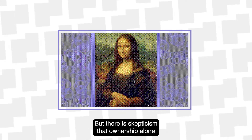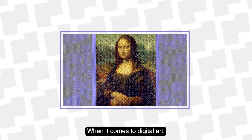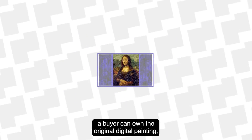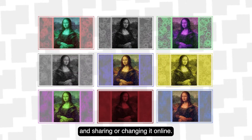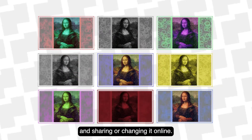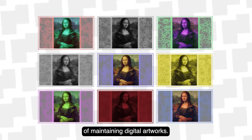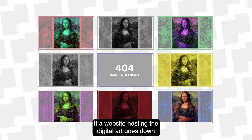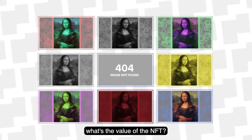But there is skepticism that ownership alone makes a digital asset valuable. When it comes to digital art, a buyer can own the original digital painting, but the person can't keep others from copying the image and sharing or changing it online. Also, there are concerns about the viability of maintaining digital artworks — if a website hosting the digital art goes down and the duplicates are the only ones that exist, what's the value of the NFT?